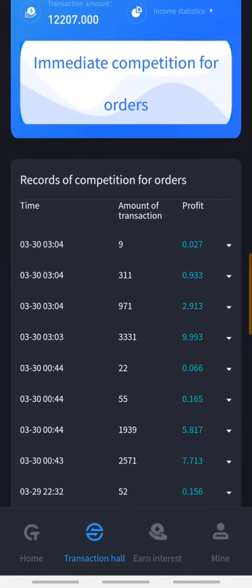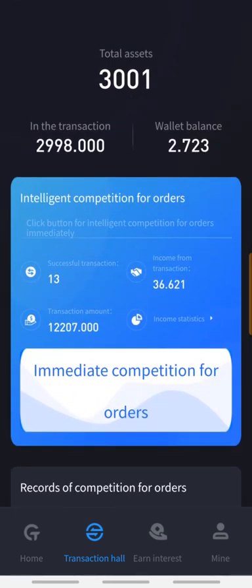Now we can see the history of our transactions. This money is in transaction and after two hours it will be sent back to my wallet balance plus a 0.3% profit.